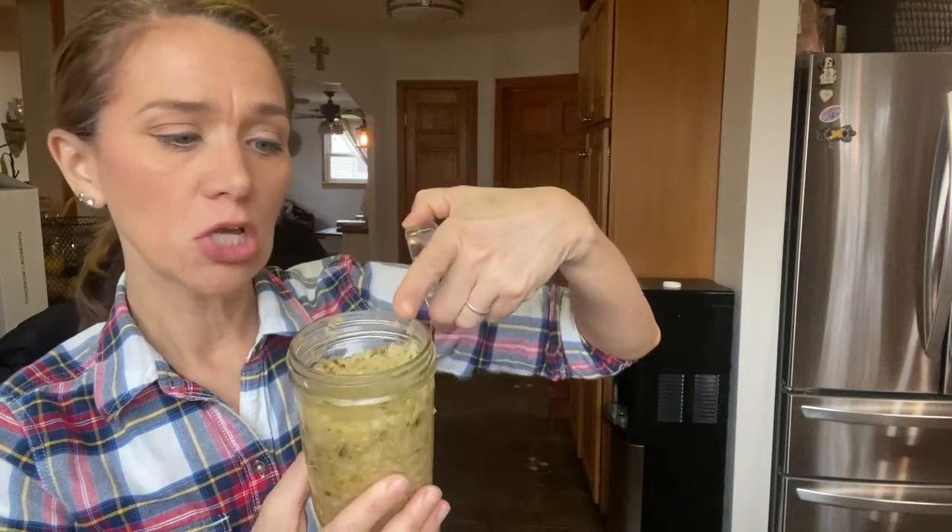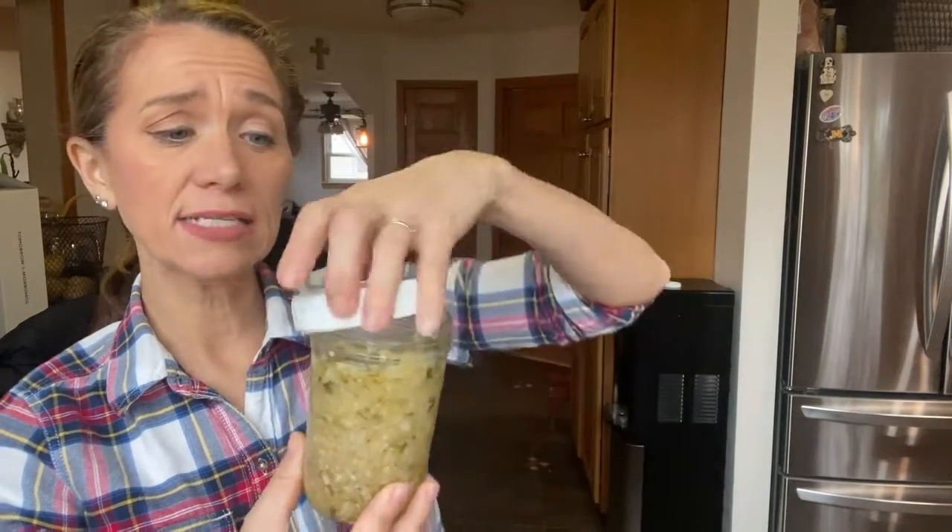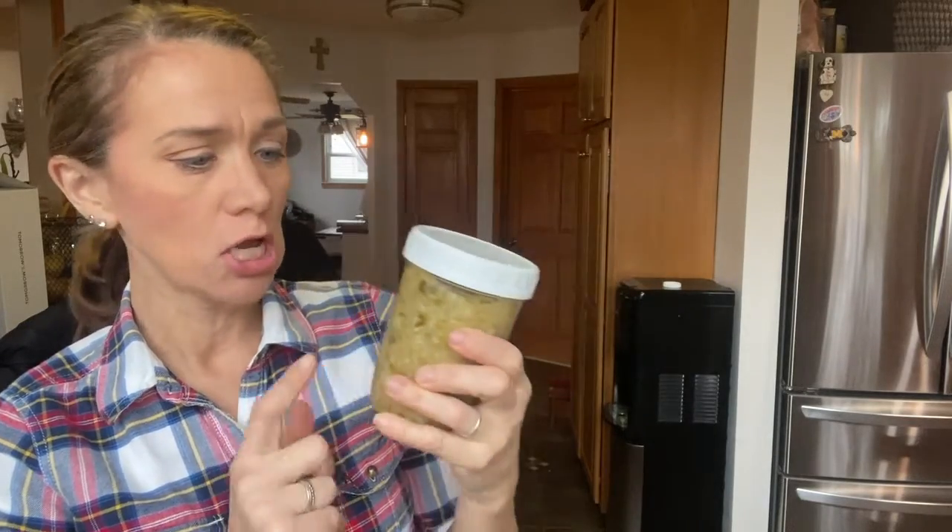We've reached day five with our sauerkraut fermentation. I removed the cabbage leaf, tasted it, and decided I wanted it a bit more salty, so I added a pinch more salt. I also noticed the brine wasn't fully covering everything, so I added a smidge of vinegar on top, replaced the weight and lid, and let it sit a couple more days. Once I liked the taste, I removed everything, cleaned the lid, capped it, and put it in the refrigerator where it can be stored for up to six months.